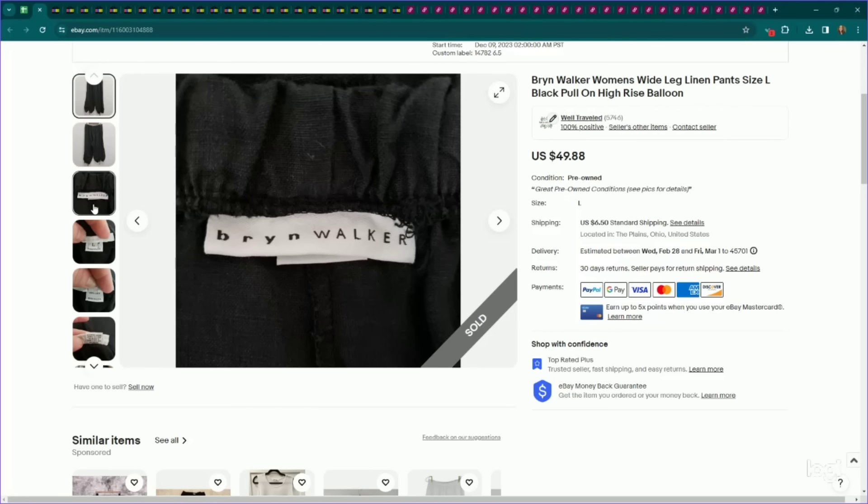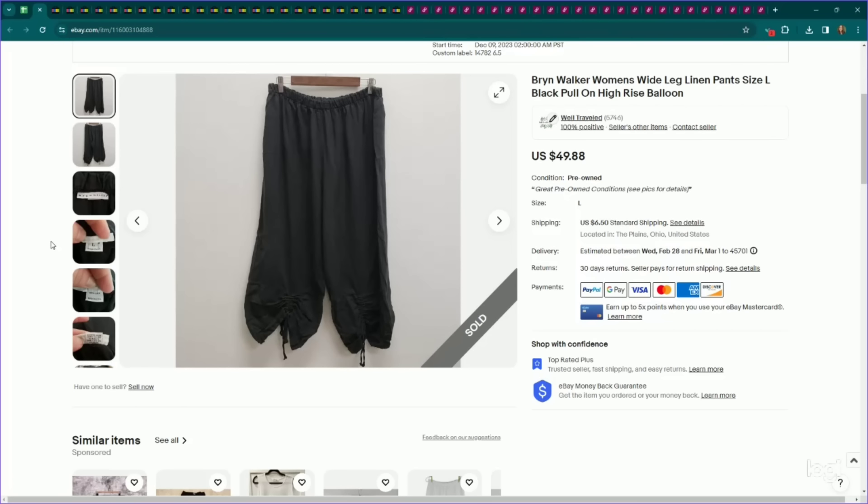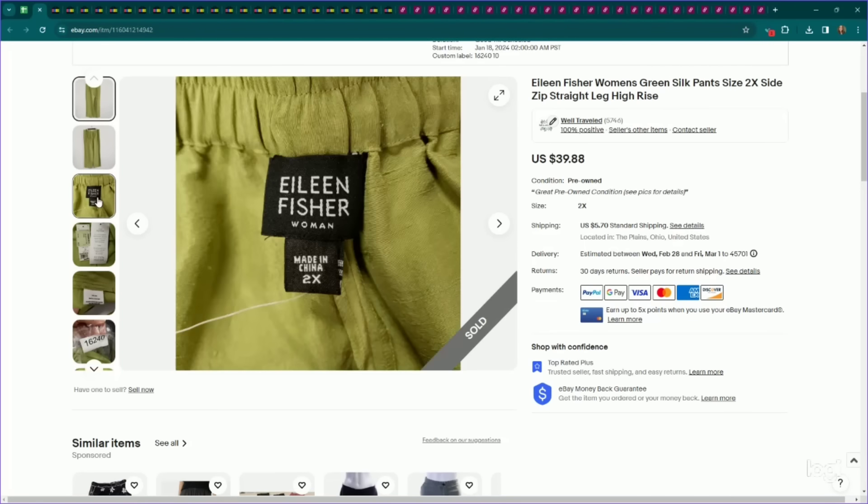This is a brand that is part of the linen and linen-look aesthetic — oversized high quality linens. I pick this brand up a lot in spring and summer. It is Bren Walker — a size large, 100% linen pants, wide leg. I listed these for $50, they sold for my full asking price, and they only took a couple of months to sell — they got listed in December, so it's probably just a seasonality thing coming into warmer weather. Another Eileen Fisher plus size — this is a 2X new with tags. I listed them for $40, they sold for my full asking price, and they took about a month to sell.